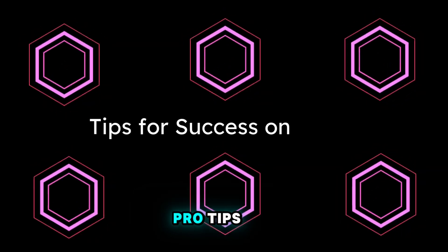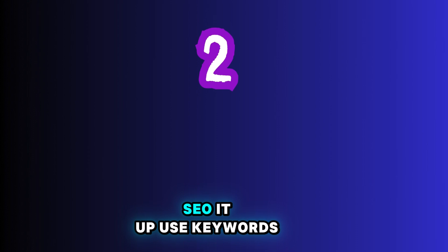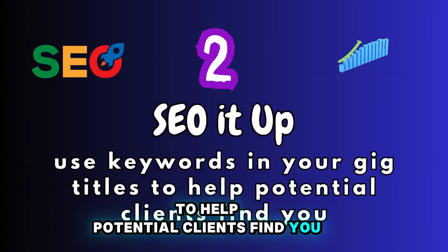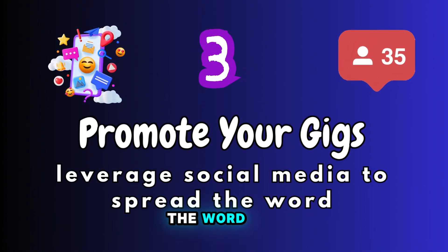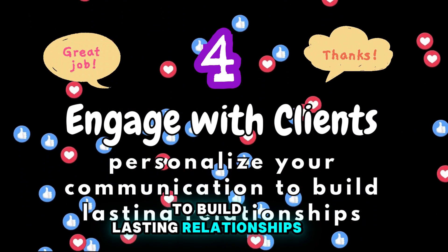Let's quickly fire off some pro tips. Specialize — focus on a niche. SEO it up — use keywords in your gig titles to help potential clients find you. Promote your gigs by leveraging social media to spread the word. Engage with clients and personalize your communication to build lasting relationships.